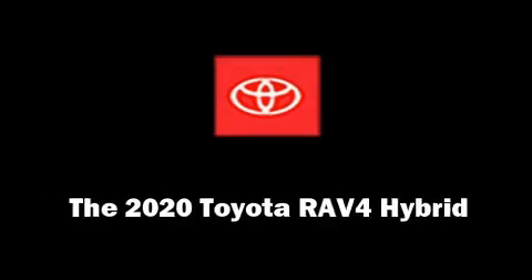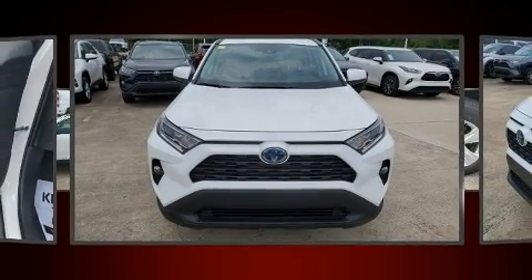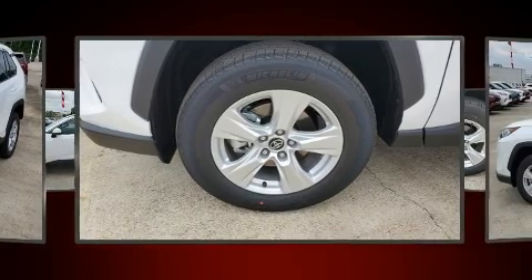Load your family into the 2020 Toyota RAV4 Hybrid. Smooth gear shifts are achieved thanks to the 2.5-liter four-cylinder engine. And for added security, Dynamic Stability Control supplements the drivetrain.